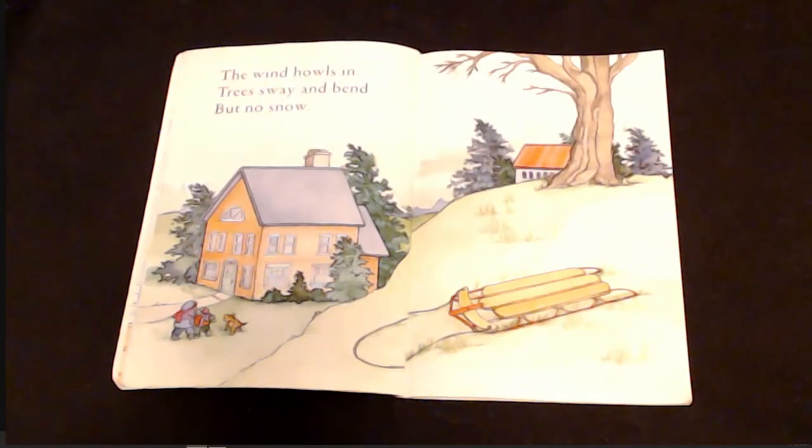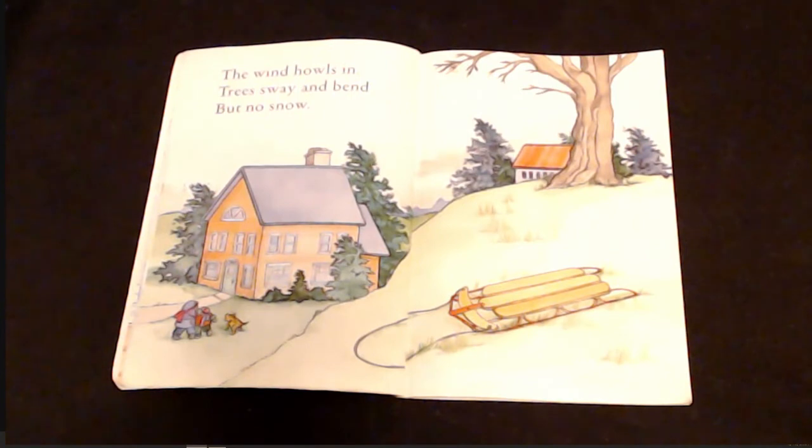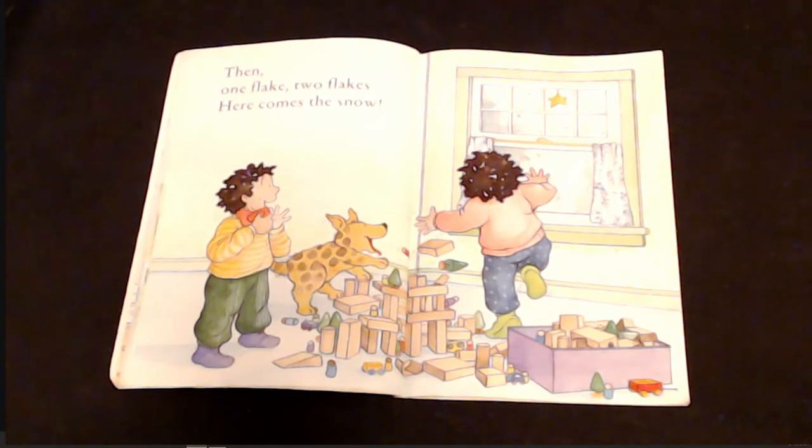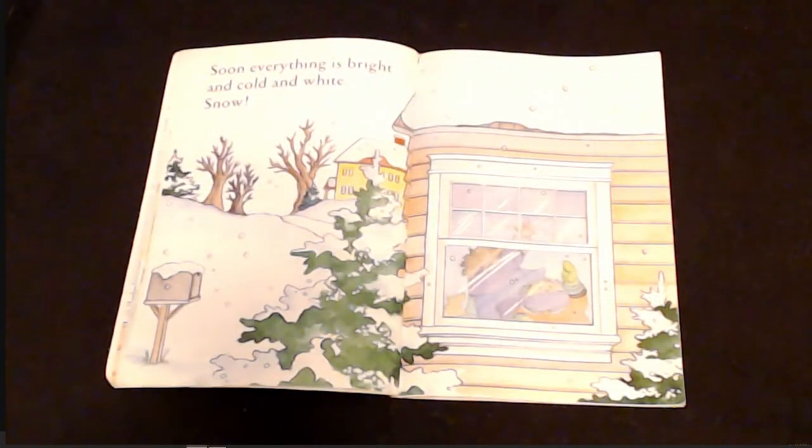The wind howls in, trees sway and bend, but no snow. Then, one flake, two flakes. Here comes the snow. Soon everything is bright and cold and white. Snow!